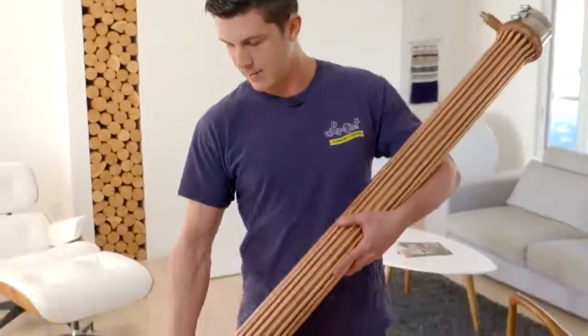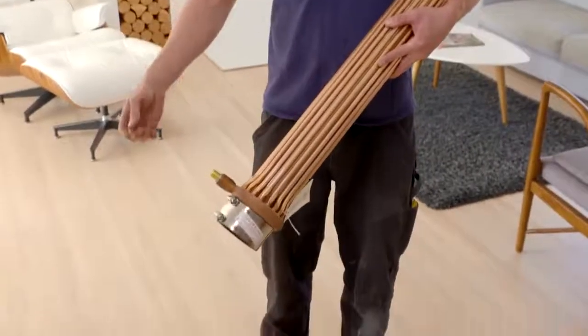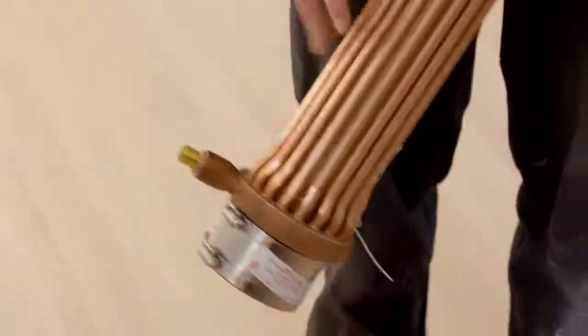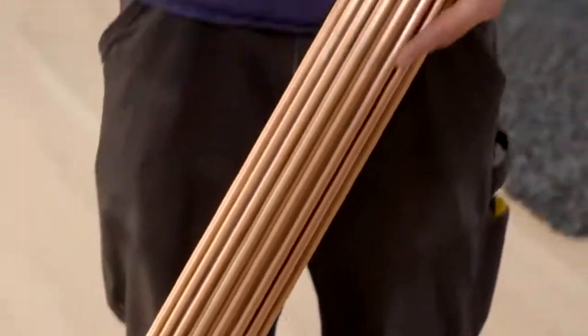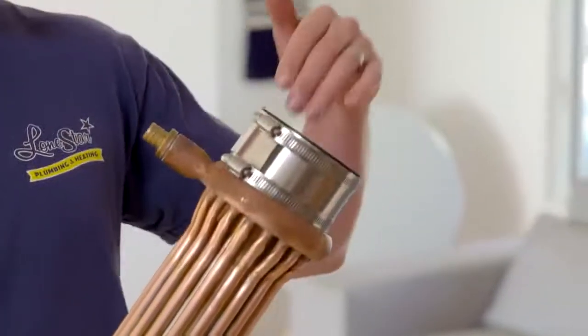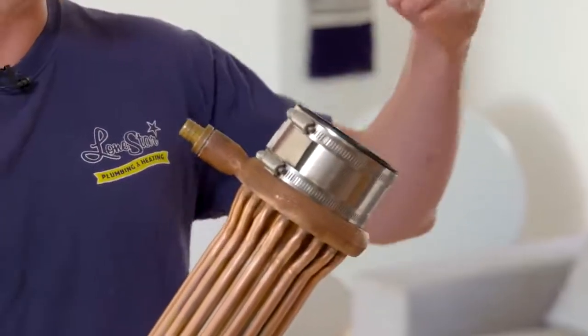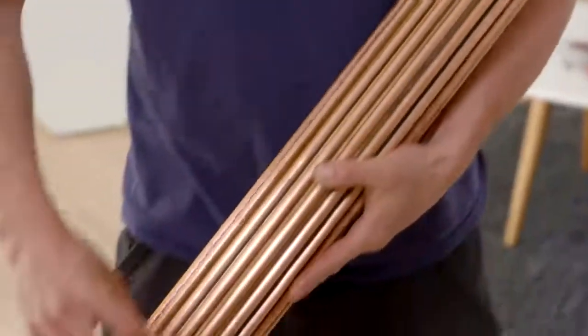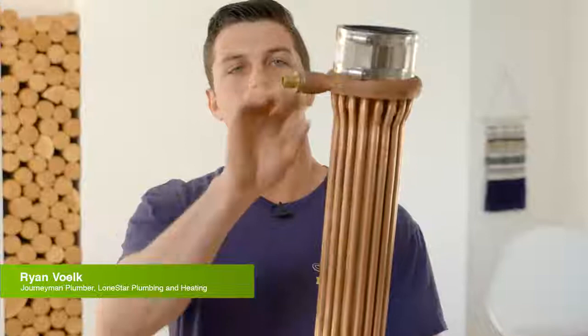With this drain water recovery system, the main water from the city comes into the bottom of this stack and it'll run through, heat up, and then come out the top — basically heating from the drainage for your shower. As that's going down, it's transferring the heat through into the copper coils here, and then it comes out here and feeds into your hot water tank.